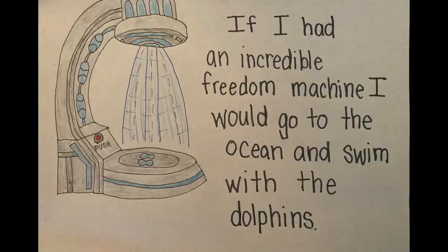All right, grade ones, I hope you enjoyed that story. What we're going to do now is create our own Freedom Machines from our imagination — we're going to make believe. I drew a picture of my Freedom Machine; you could do the same. Or you could build your Freedom Machine out of materials in your house, or you might even want to make a fort out of pillows and blankets. The only rule is that you use your imagination and have fun.